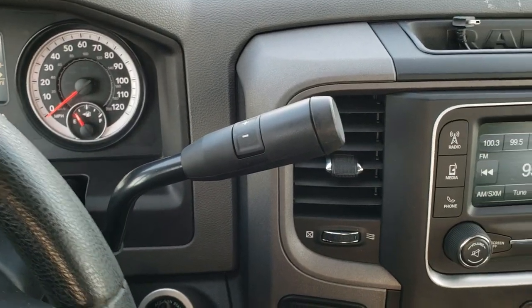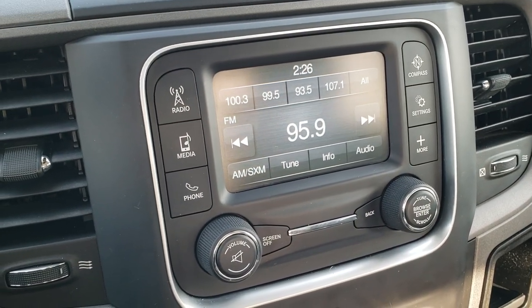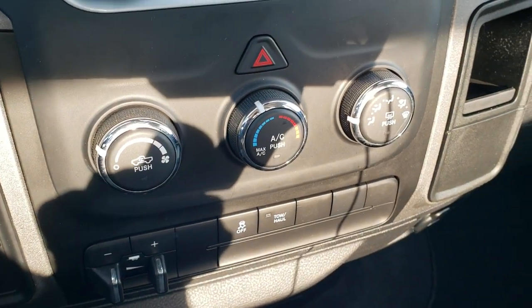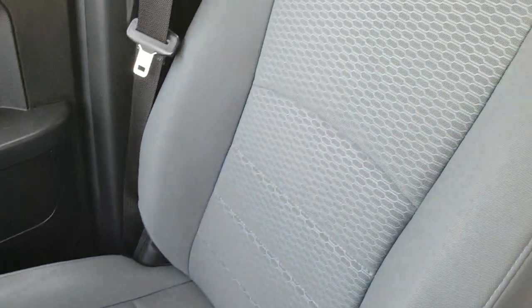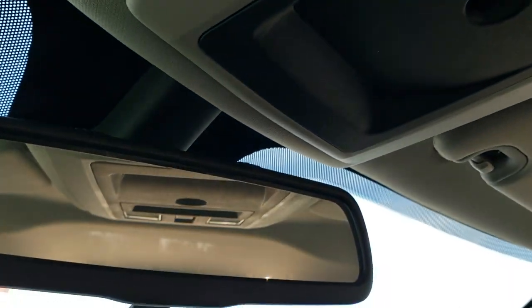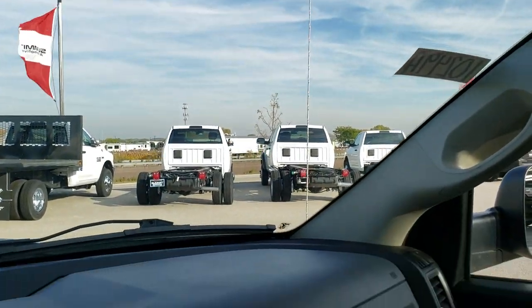It has a six-speed automatic transmission with the optional tap shift. The 5.0 radio with touch screen, AM, FM, and Sirius XM radio capabilities. It has four-wheel drive, a factory brake controller, stability control, and climate controls. The carpeting and floor mat are in excellent condition. The passenger seat is very clean as well — no rips or tears. This truck smells very clean inside; I don't think it's ever been smoked in. It has map lights and microphones for your Bluetooth hookup.